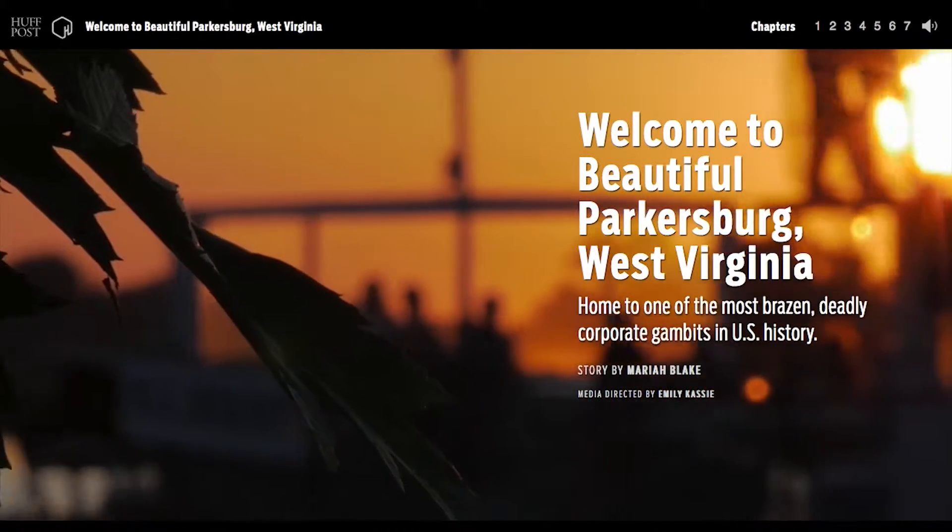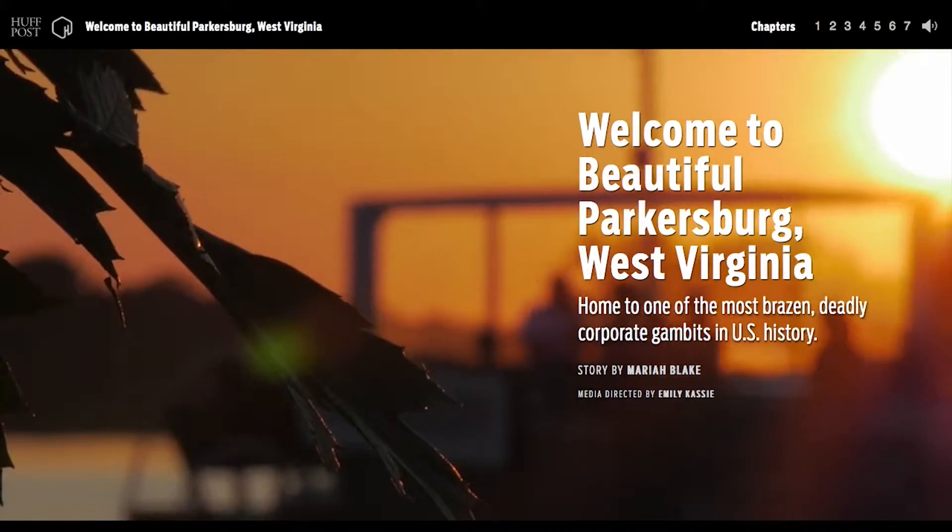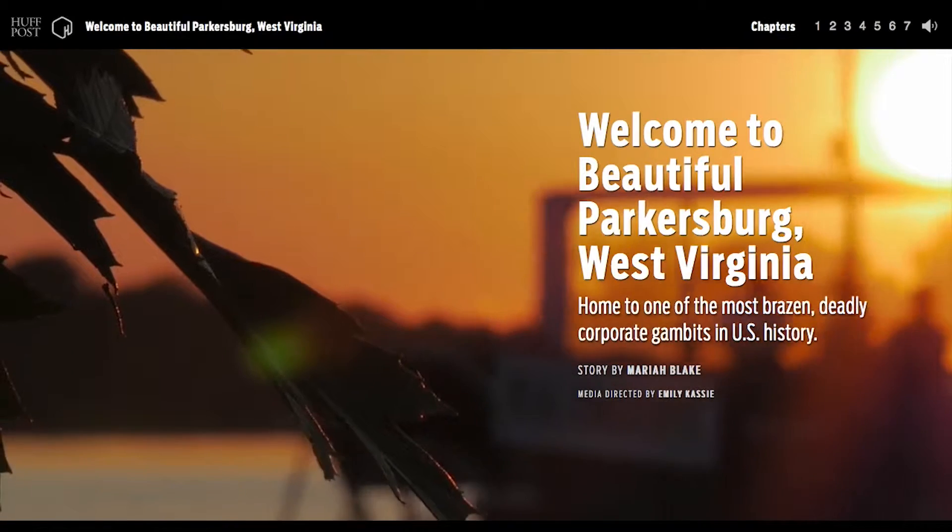As storytellers, we've always been grappling with how much multimedia is good, how much photography do we introduce into a story that's very text heavy.